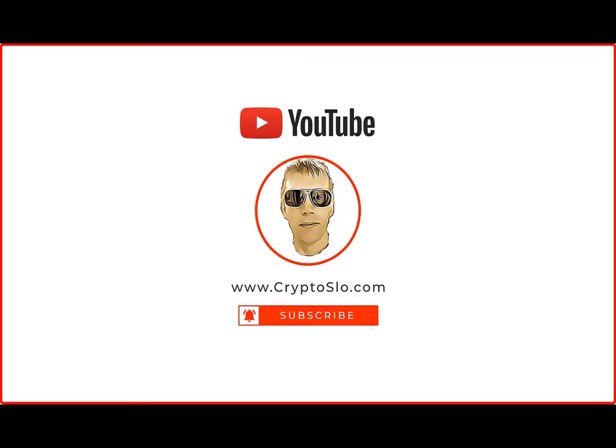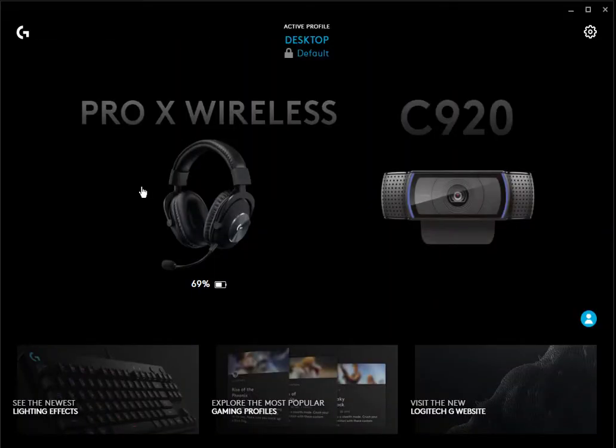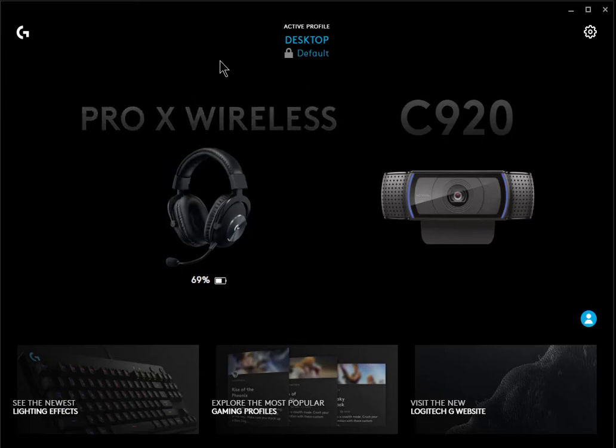Quick video on the Logitech Pro X Wireless — these are one of my favorite sets of headphones, but the most annoying thing is the thing keeps falling asleep. I have my Logitech through a KVM and it loses its connection and it's glitching out, causing all kinds of problems.